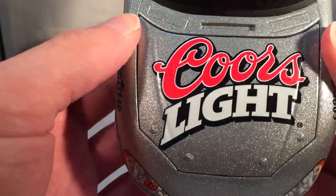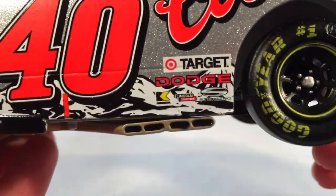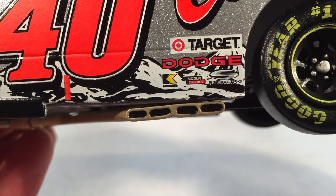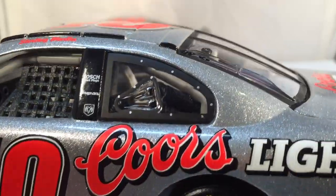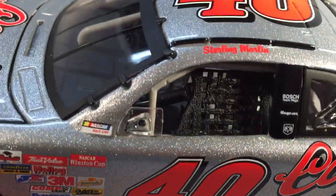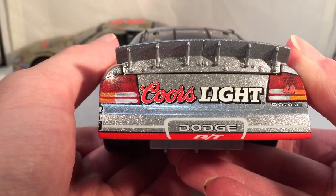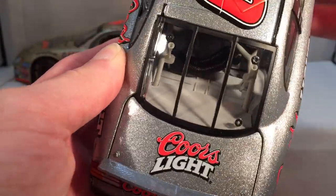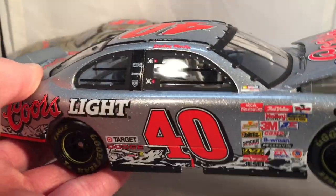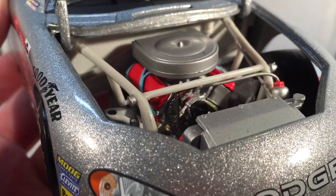Anyway, let's get down to sponsors. On the hood you have Coors Light, Dodge, number 40. Down the side you got Coors Light, Target, Dodge, Kennametal, Lincoln Welders, and Sterling - not sure if that's Sterling Marlin or a different sponsor. On the C-post you got absolutely nothing. On the B-post you got Bosch, Snap-on, and Dodge. You can see the awesome metallic silver on this car. On the back you got Coors Light, Dodge RT, number 40, and Dodge again on the deck lid.